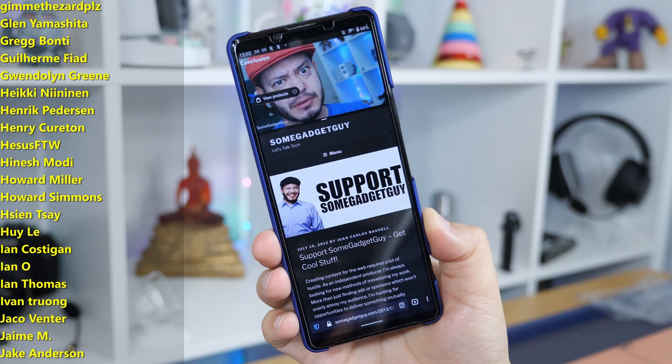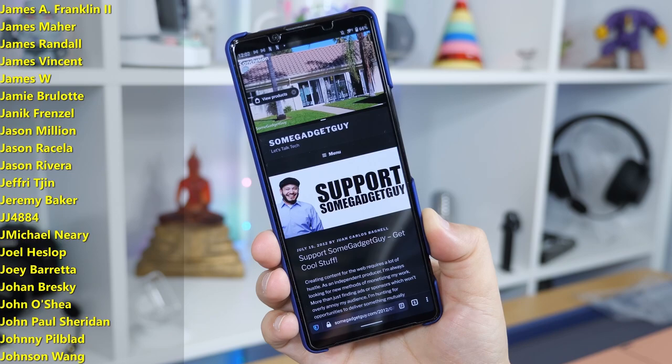There's a support page on SomeGadgetGuy.com for a current list of all my affiliates and partnerships. Or you might consider joining the list of names scrolling by on your screen — that's from my Patreon at patreon.com/SomeGadgetGuy. Those are basically the coolest people on the web. You can also find me around the rest of the internet at Some Gadget Guy on Twitter, Twitch, Facebook, and Instagram. I'll catch you all on the next video.